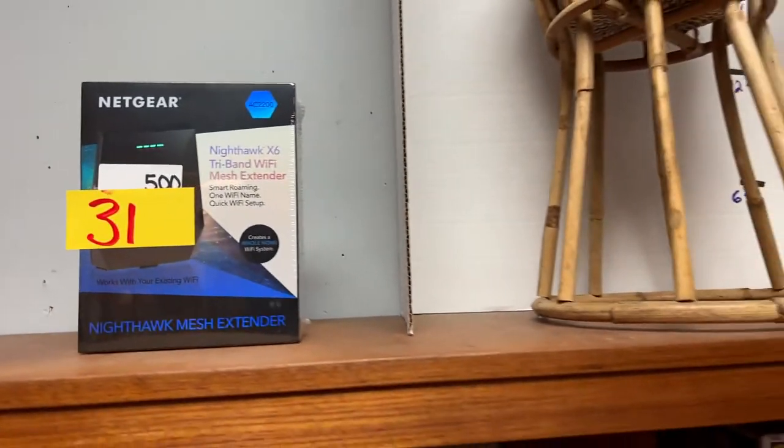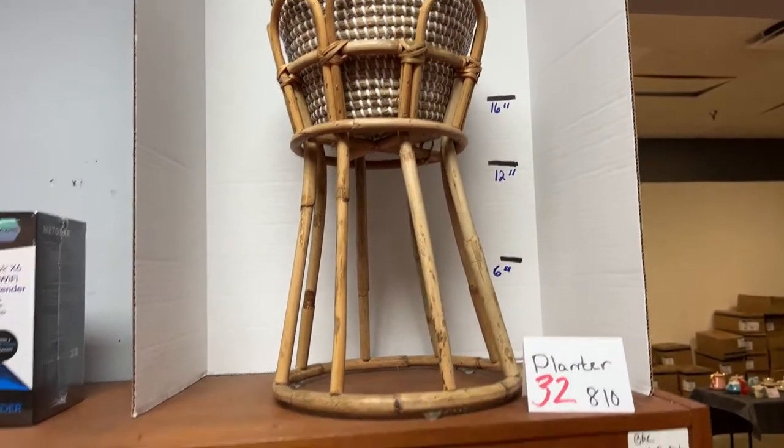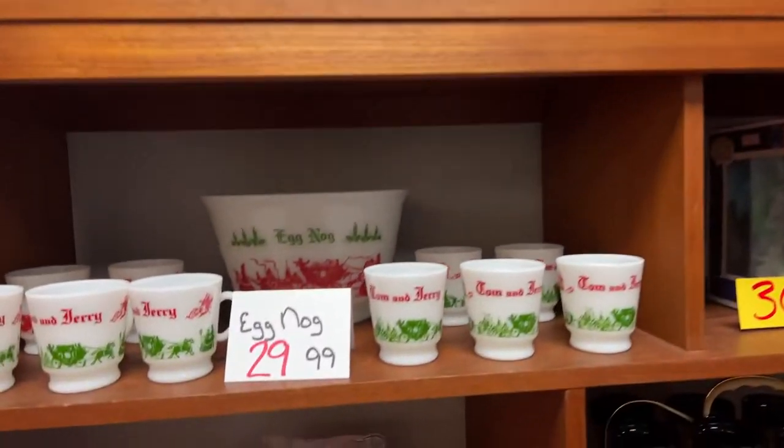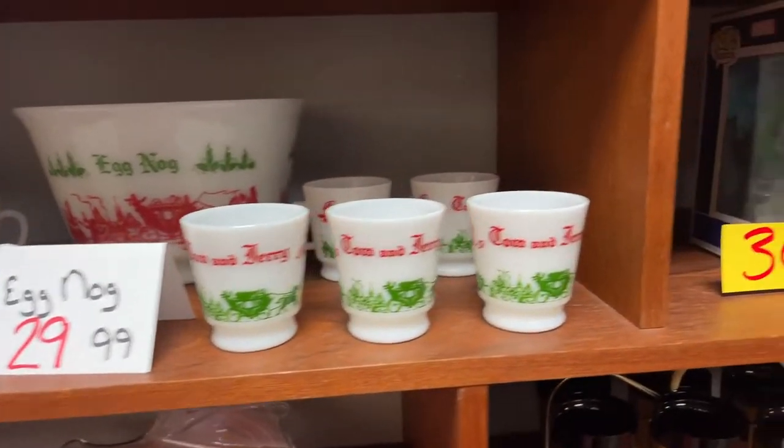We have brand new in the box Netgear Wi-Fi extender. We have this really cool planter right here — it's a little under 24 inches tall. We're trying to really step up and get you some close-ups on this.